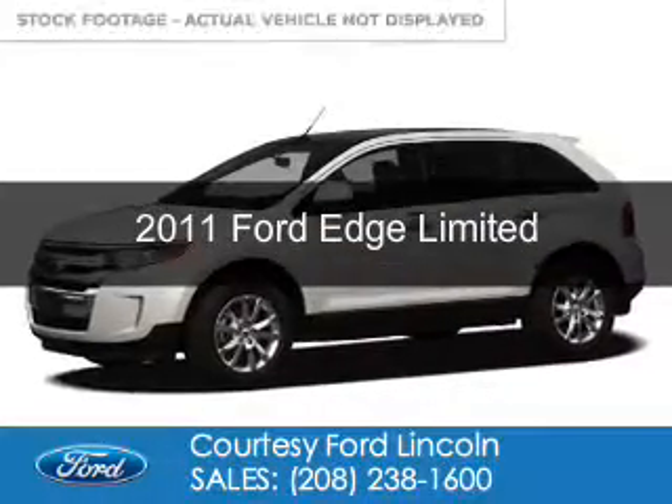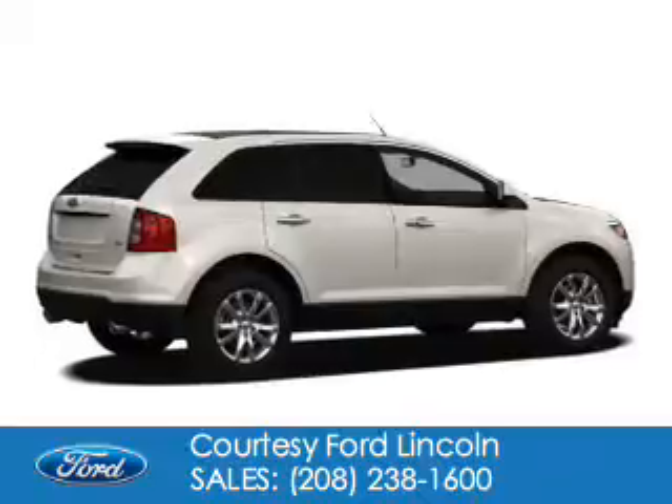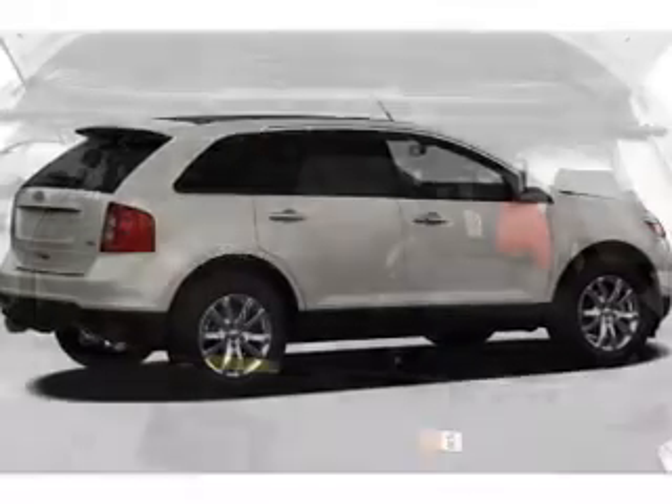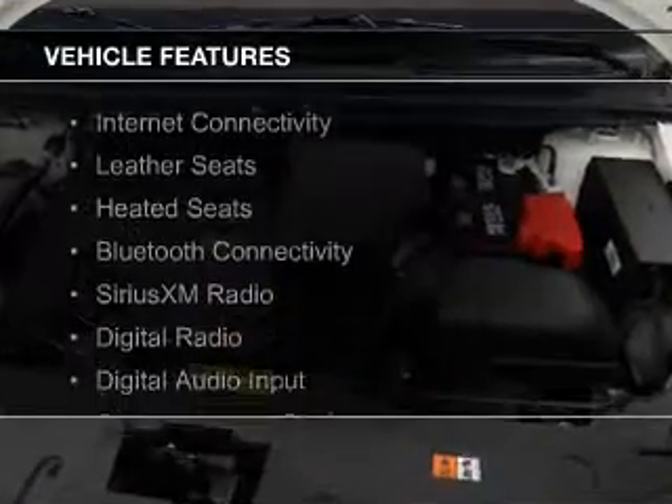This is a used 2011 Ford Edge. It's powered by all-wheel drive, a 3.5-liter six-cylinder engine, and a six-speed automatic transmission. The features include internet connectivity,